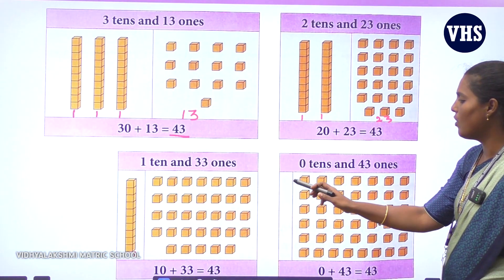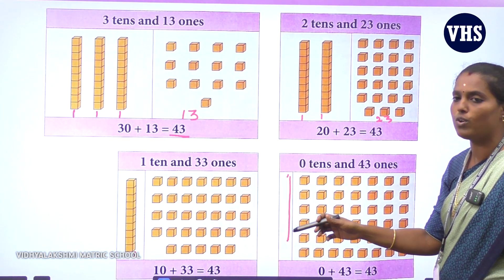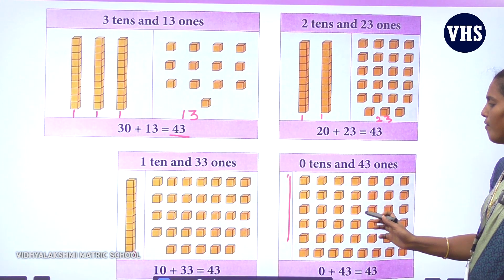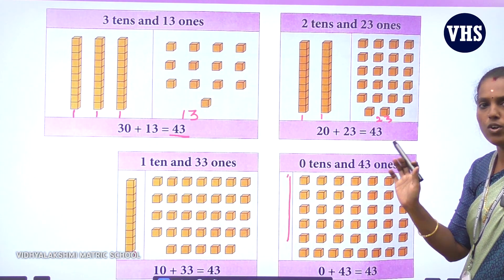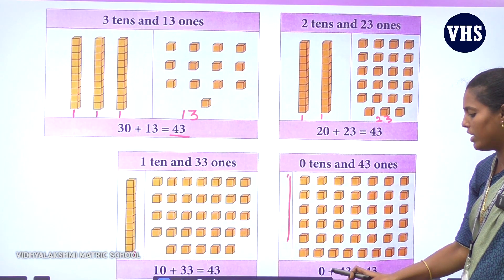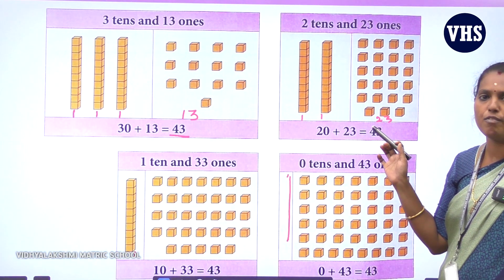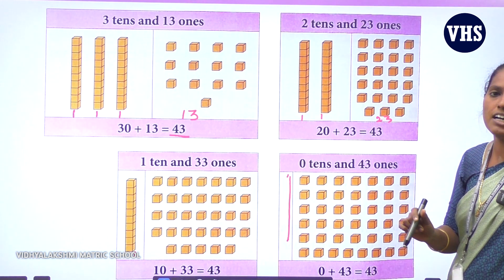Same way — look here. 1 ten gives you 10, and 33 ones gives you 33. So 1 ten plus 33 ones gives you 43. Look at this next one — there are no tens, the column is empty, so it is 0 tens. You only have 43 ones. So 0 plus 43 gives only 43. I hope all of you understood, children, how to count the cubes and write the answer.